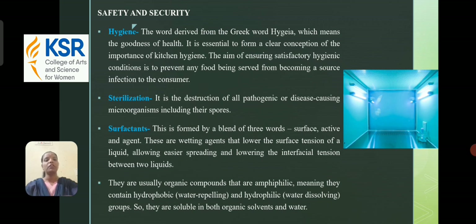Sterilization is the destruction of all pathogenic or disease-causing microorganisms, including their spores. Surfactants — this term is formed by a blend of three words: surface, active, and agent. These are wetting agents that lower the surface tension of a liquid, allowing easier spreading and lowering the interfacial tension between two liquids. They are usually organic compounds that are amphibic, meaning they contain hydrophobic (water-repelling) and hydrophilic (water-dissolving) groups, making them soluble in both organic solvents and water.